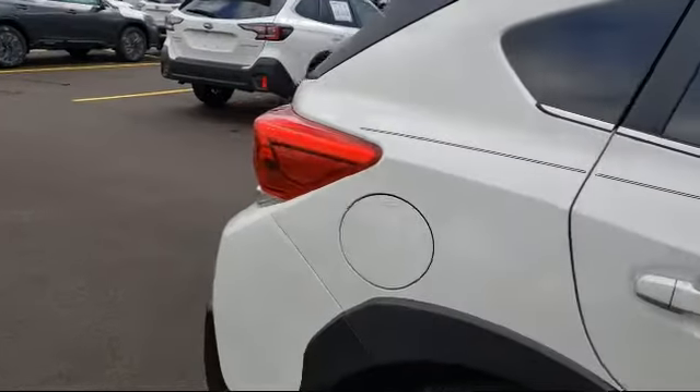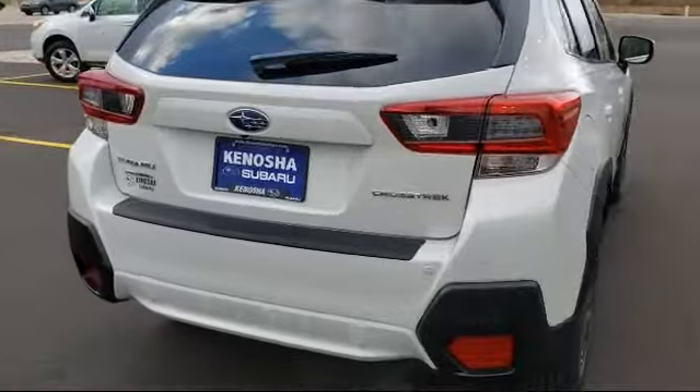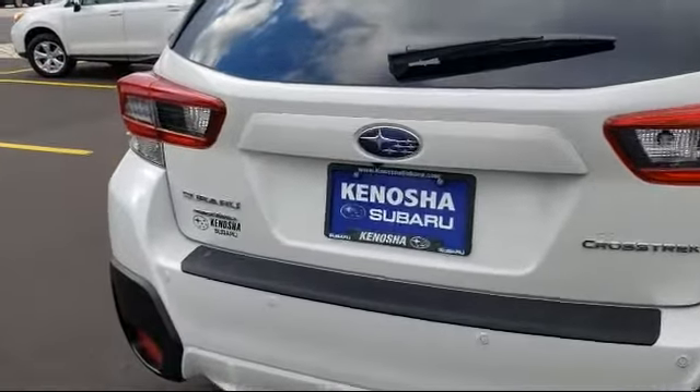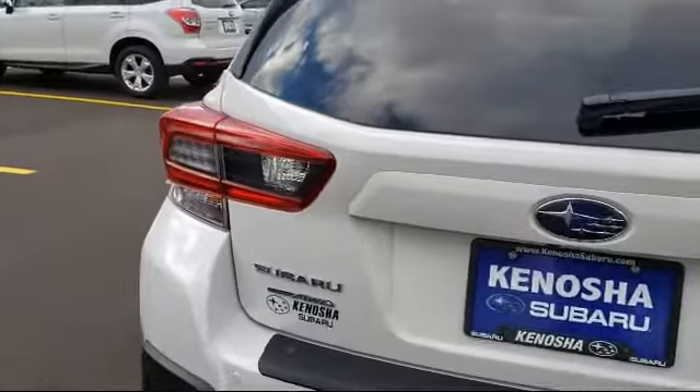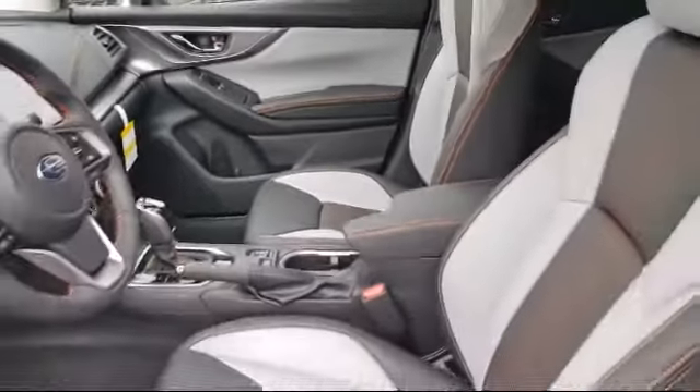Here at Kenosha Subaru, customer service is our top priority. We take care of our customers before, during, and after they purchase their vehicle. Our friendly and knowledgeable staff is ready to make sure that you have the best experience. So come visit us here at Kenosha Subaru — you'll be glad you did.